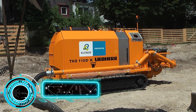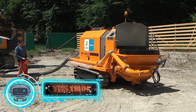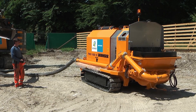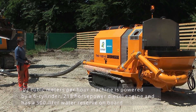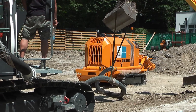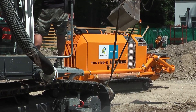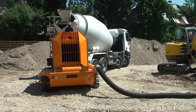The THS-110DK is one of the most potent tracked remote-controlled concrete pumps that Liebherr developed. It is designed to service sizeable building sites where frequent location changes are necessary. The machine processes 102 cubic meters per hour, is powered by a 6-cylinder 218-horsepower diesel engine, and has a 500-liter water reserve onboard. As the most efficient pump, it has a maximum pressure of 125 bar. Metal-sealed doors are offered for upkeep, cleaning, and repair. The loading system was carefully designed to prevent the buildup of residual mixture, and it takes little time to clean and maintain.